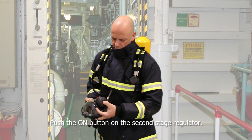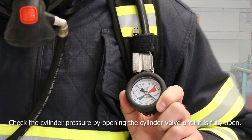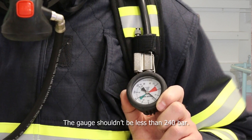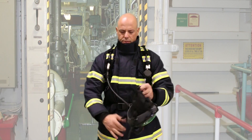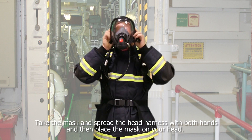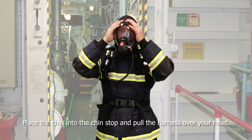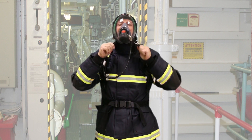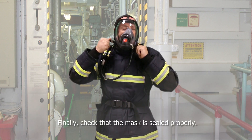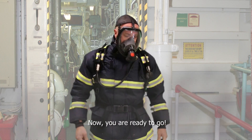Push the ON button on the second stage regulator. Check the cylinder pressure by opening the cylinder valve until it is fully open. The pressure should not be less than 240 bar. Take the mask, spread the head harness with both hands and then place the mask on your face. Finally, check that the mask is sealed properly. Now you're ready to go.